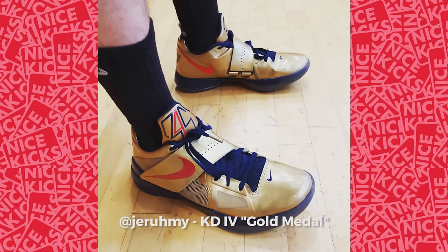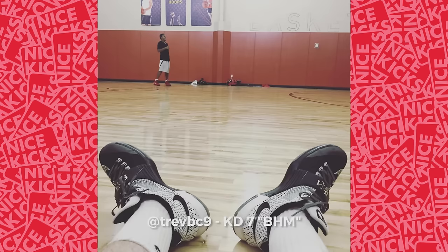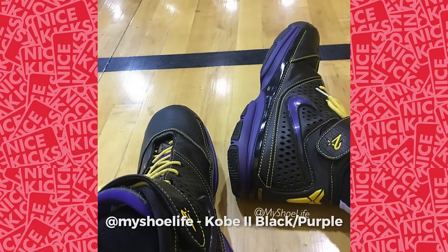The Wildcats episode will air next Wednesday, December 16th, so keep your eyes peeled for that. In the meantime, here's my fave five of your kicks on court. Jeremy wore the gold medal KD-4 on court. Slim J-17 sported the Under Armour Clutch Fit Drive. Trev BC-9 rocked the Black History Month KD-7. Airless Jordan laced up the 11 Low. And coming in at number one is My Shoe Life, who went with the Kobe 2.